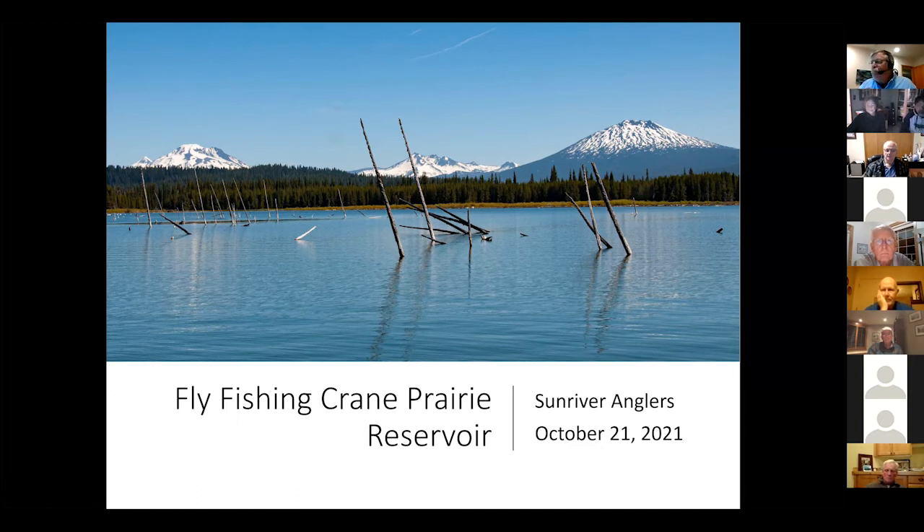Crane Prairie has really become one of my favorite places to fly fish. When I first moved up here, Crane was an enigma to me. I fished it a fair amount, and my success rate was mediocre at best. I started fishing it in 1998, and over the past five years or so, my learning curve has shot up dramatically. What I'll try and share tonight is a little bit of what I've learned about Crane Prairie Reservoir.